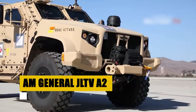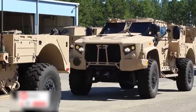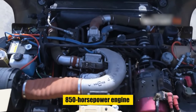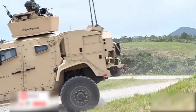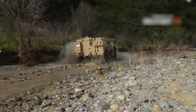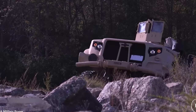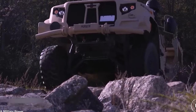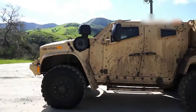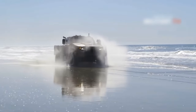The AM General JLTV A2 is here, rewriting the rules of tactical agility. Imagine conquering any terrain with a 30-year rust-proof guarantee and an 850-horsepower engine that roars but can also go silent for covert missions. This shapeshifter adapts to any role — picture navigating hostile territory unseen, then transforming into a heavy gun carrier with a quick module swap. Smart tech automatically controls the brakes on downhill slopes, even with a trailer attached. The JLTV A2 boasts lifetime corrosion protection, shrugging off saltwater beaches and sandstorms with ease.